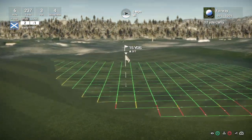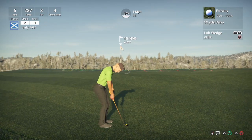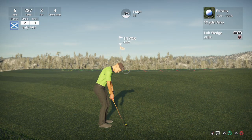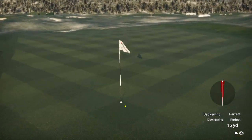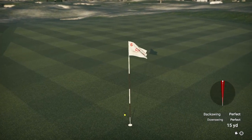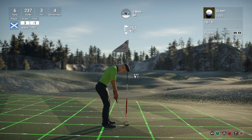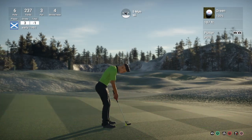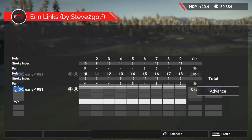15 footer — probably going to have to chip this. This is going to be a bump and run. No idea if we're going to get this close, but certainly going to be a bump and run. We almost put that in — what a fantastic chip shot. My chipping has been really, really good of late.